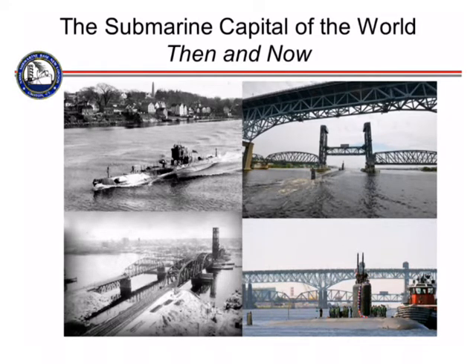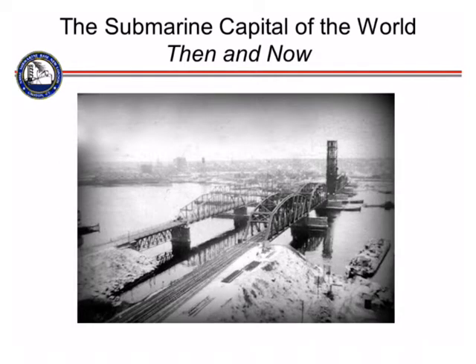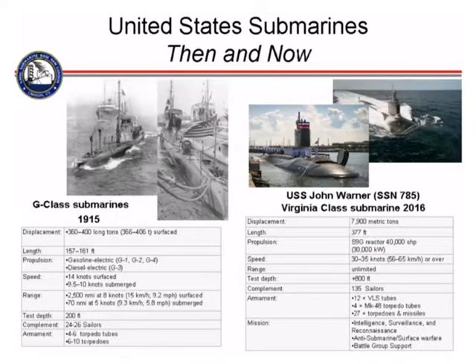A lot of things have changed and a lot of things have stayed the same. This is circa the 1910s to 1920 timeframe, and Groton still kind of looks about the same. This is one of those original G or D-class submarines. They had a very small crew, didn't go very far, and were really more ships that had the ability to sink and hide and then come back up — unlike our modern submarines, which are built to stay underwater. You can see the original train trestle and the original road that is now the Gold Star Bridge.